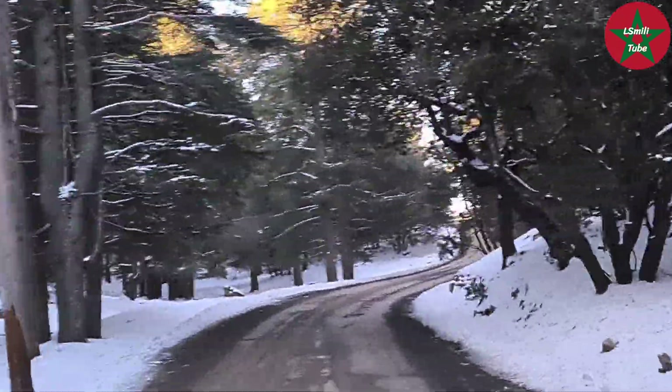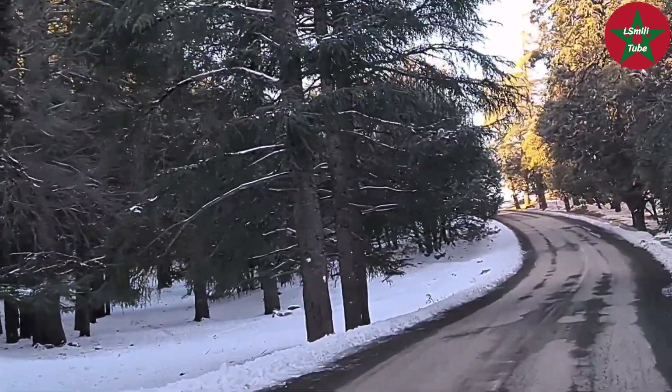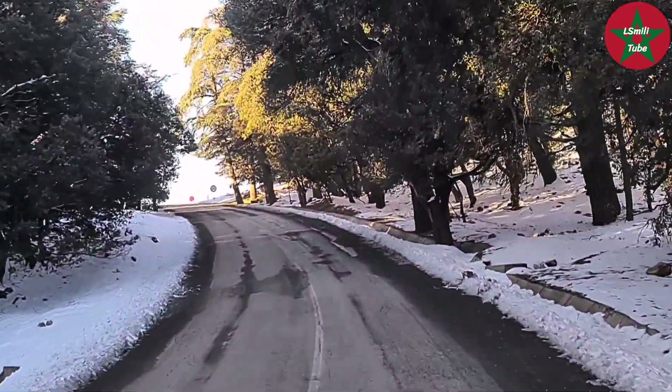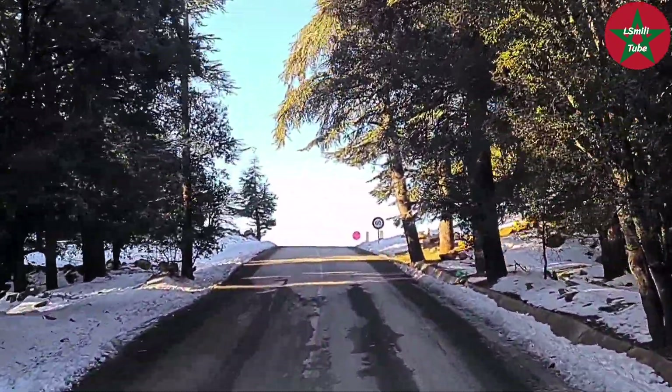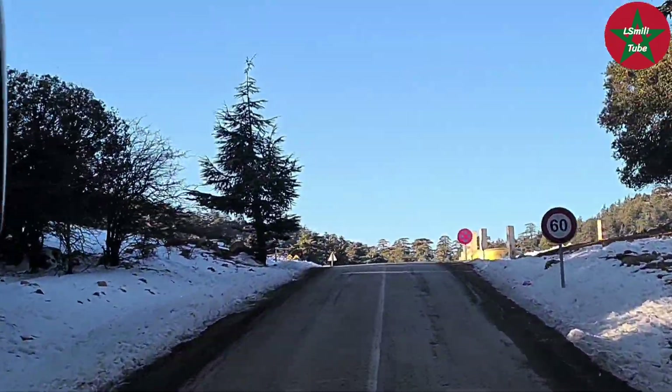Please enjoy viewing the video, and especially this beautiful scenery with the elegant Atlas cedar trees, sometimes covered in snow.